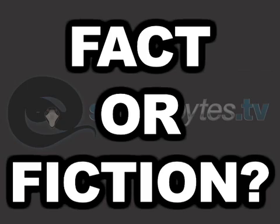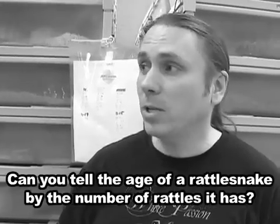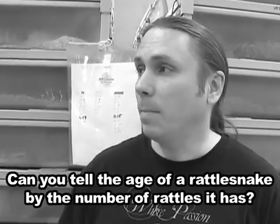Snake myths: fact or fiction. Can you tell the age of a rattlesnake by the amount of rattles it has? That's a good question. A rattlesnake does gain a rattle every time it sheds, and it could shed three or four times a year depending on how much it eats. Also, it can lose rattles along the way, so that's fiction. If you have any myths you want us to cover in a future show, send it to us at snakebitetv@gmail.com and we'll cover it in a future episode.